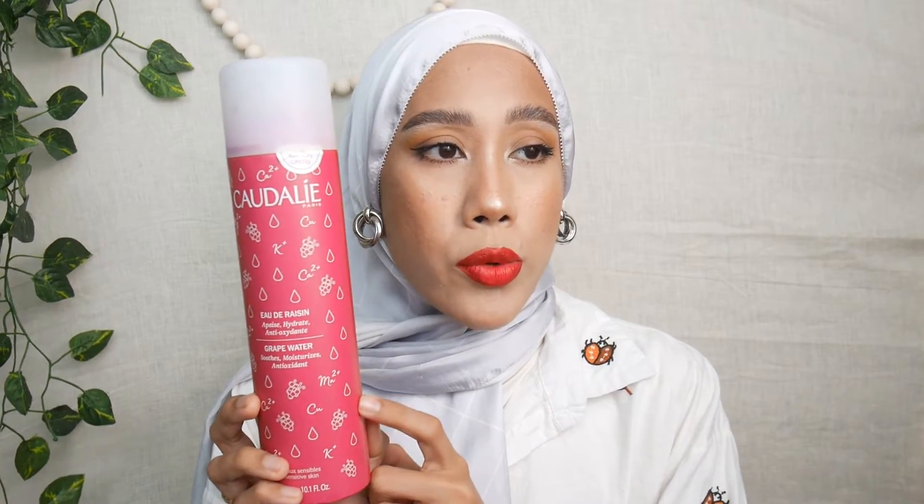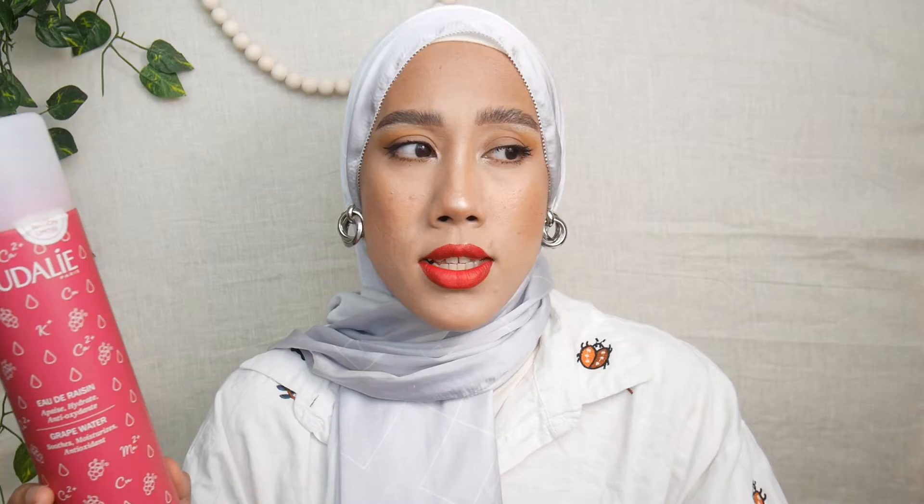Continuing with skincare, I've been loving the Caudalie Grape Water. It's a moisturizing antioxidant mist and I use it in place of a toner since I don't have one at the moment. It hydrates and plumps my skin before I apply my moisturizer, and it helps lock in hydration. This is actually a big 300ml limited edition bottle — I bought it during Sephora's 20% off sale. The original price was 95 ringgit, while the normal 100ml size is 45 ringgit.